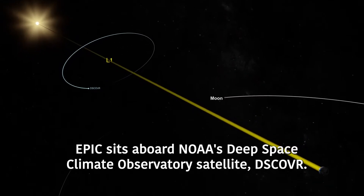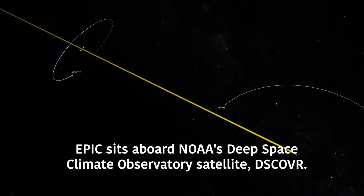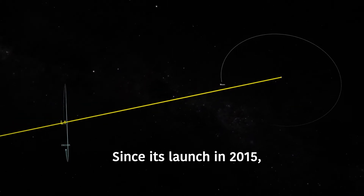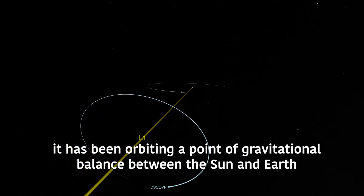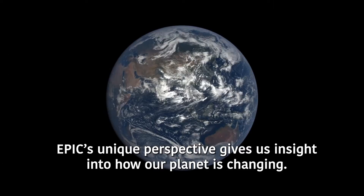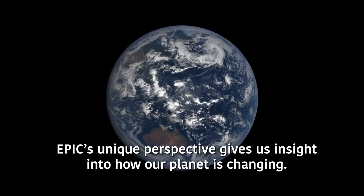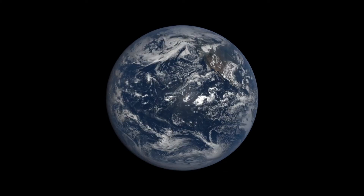EPIC sits aboard NOAA's Deep Space Climate Observatory satellite, DSCOVR. Since its launch in 2015, it has been orbiting a point of gravitational balance between the Sun and Earth, known as the L1 Lagrange point. EPIC's unique perspective gives us insight into how our planet is changing. And during an eclipse, it can make for some photos that are pretty EPIC.